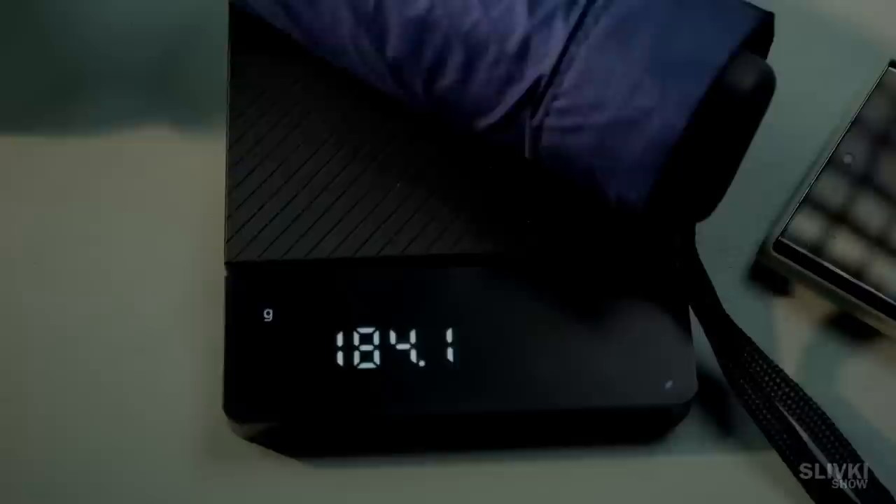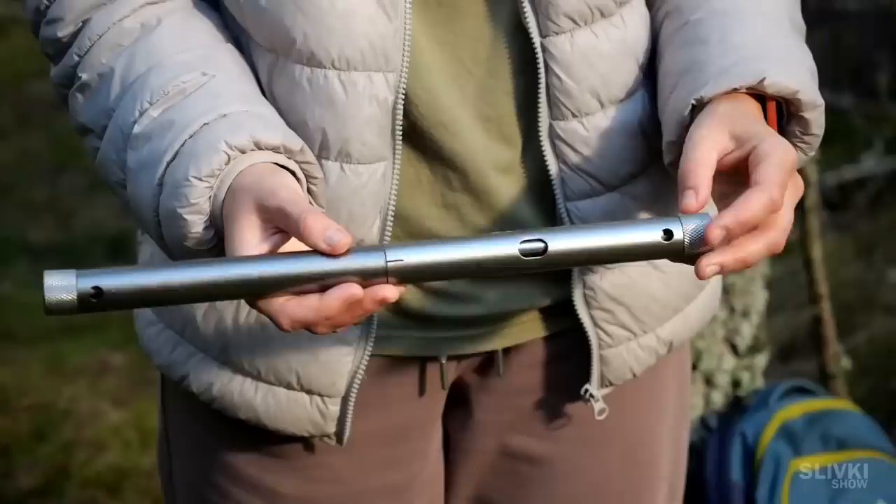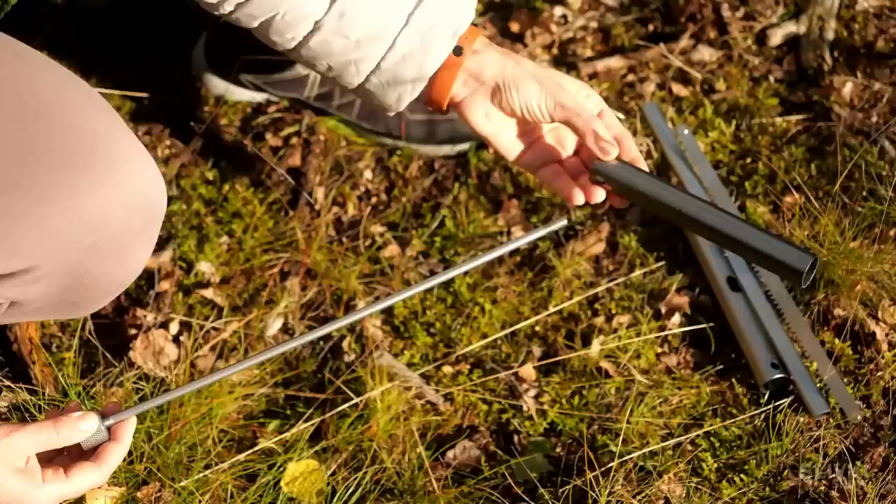For quite a long time I hesitated to buy this thing, but we finally decided to do it. After all, such a compact shape and size is always attractive. We unscrew the metal cap and inside the case made of anodized aluminium, we find all the components of our gadget.